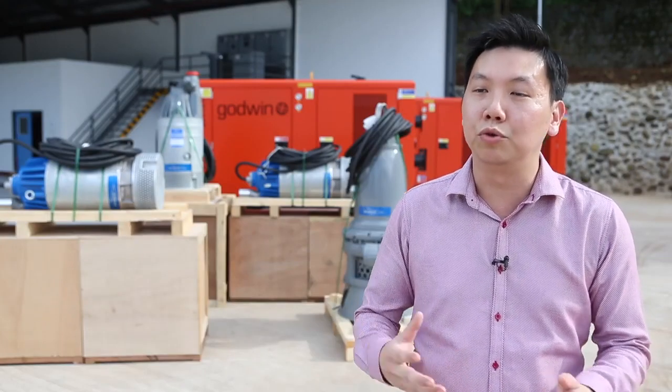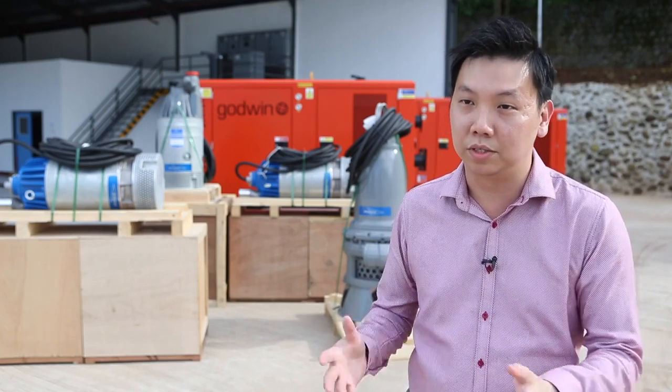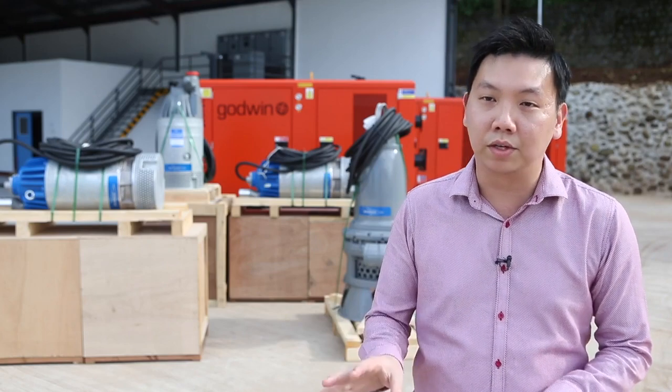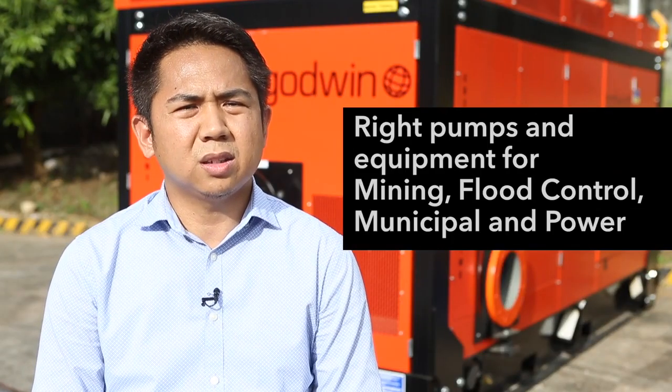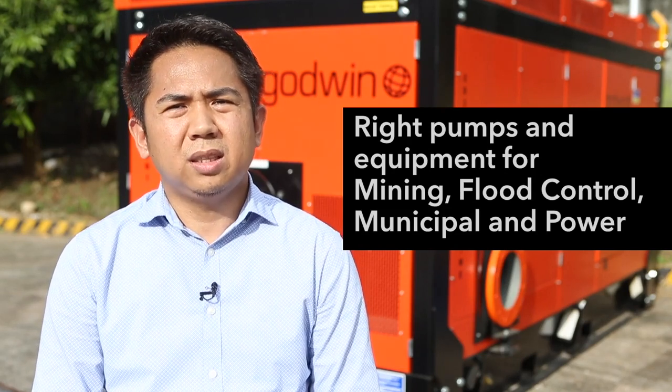The customer is not new to the idea of renting equipment. They have really been renting generator sets or lighting towers. But for pump rental it would be something new to them. We have already started some equipment rental for the mining. That's why I think the Philippines would be a great place to start with the rental hub.